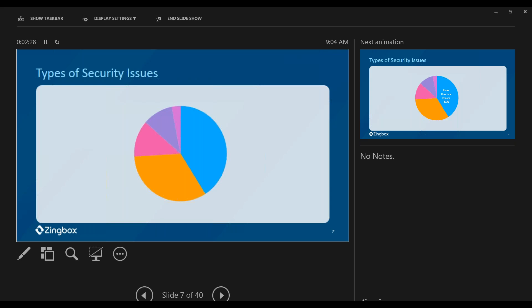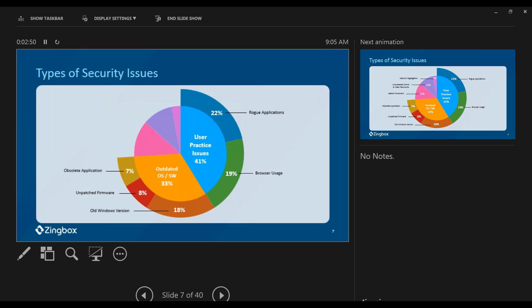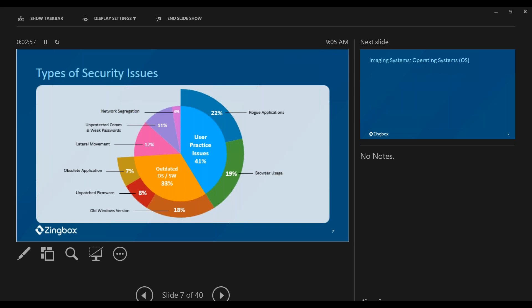What are these security issues? There are two major categories. The first one we see is user practice issues — we're seeing 41% of security issues come from user practice, including rogue applications and browser usage. The second largest category is outdated operating systems and software. There are also lateral movement issues because we're connected to IT networks, plus default login names and passwords, and so on. Today we're going deeper to look at imaging systems specifically.